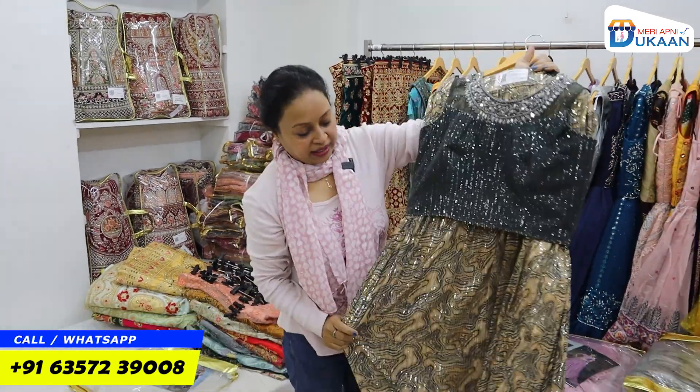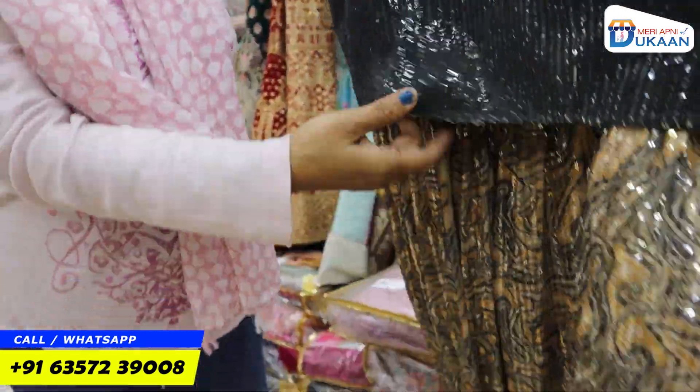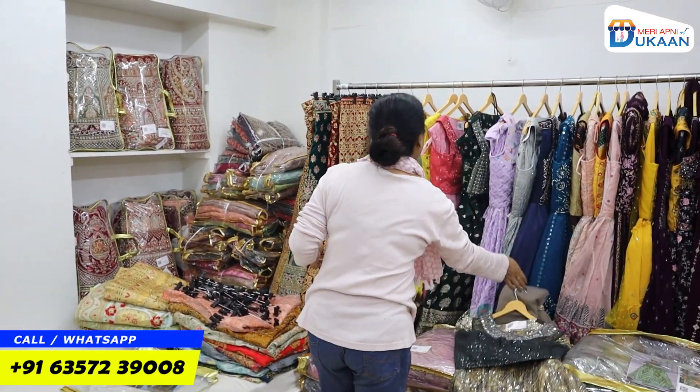Look at the crop top variety. You are going to get full work on the digital print, full work on the sequence. With this, you are going to get a frill and a collection. I will show you some new collections here.